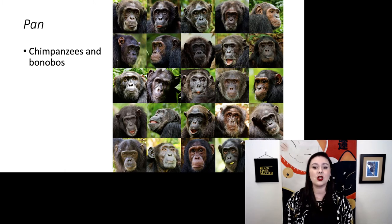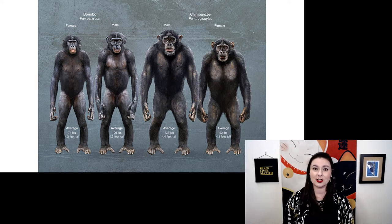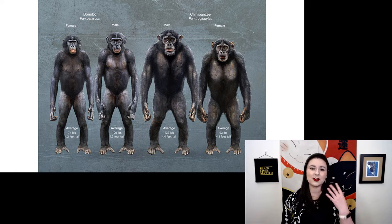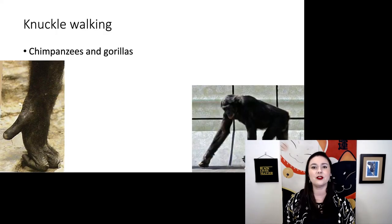Gorillas are actually pretty docile and they take great care of their young. Next we have genus Pan — our chimpanzees and bonobos. There's a wide variety in their faces; these guys live in Africa and they use tools, and they are the most closely related primates to us. The common chimpanzee is a little bit taller and stronger, while the bonobo is a little bit shorter and more gracile, with slight differences in pigmentation — bonobos tend to have darker faces and chimpanzees lighter faces.